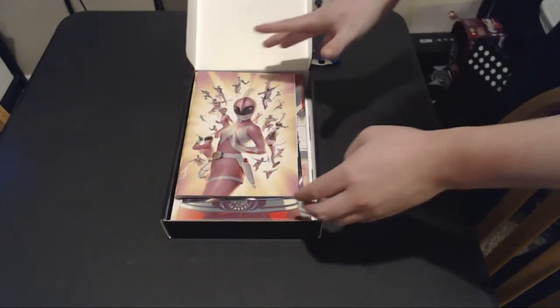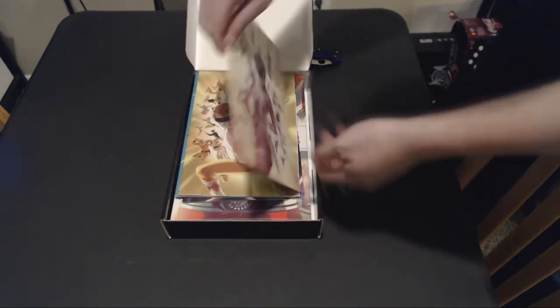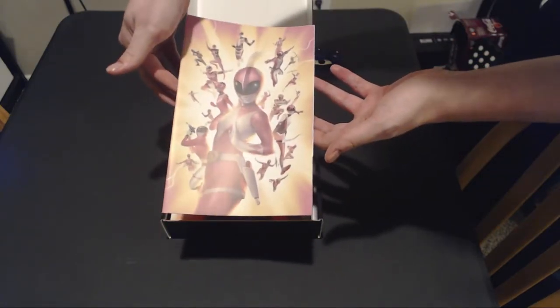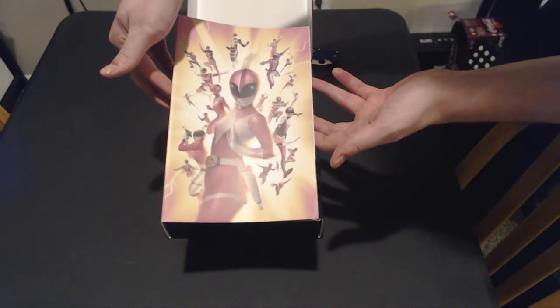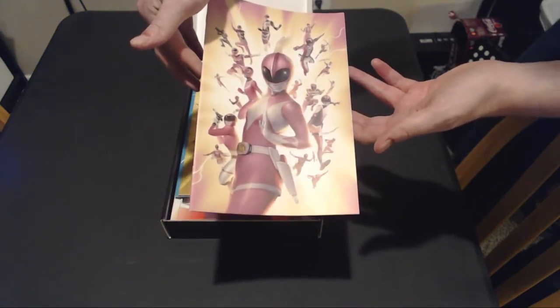We have the beautiful pink Ranger Squad cover. This is for Shadow Grid number 29. Gorgeous one — representing a lot of my favorite Rangers from Time Force and SPD, the alternate Rangers, all that stuff. Very nice.